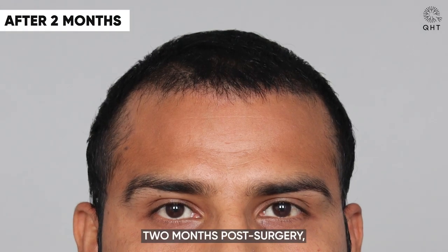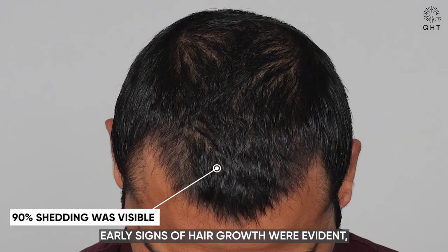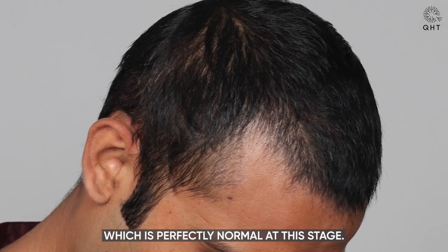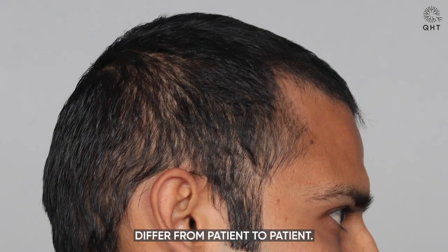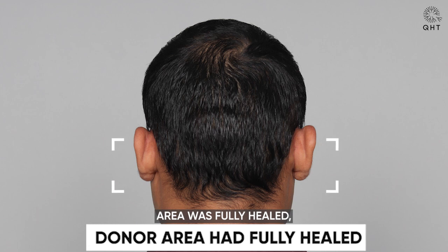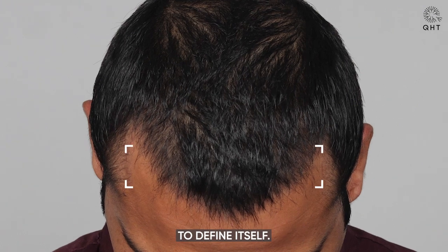Two months post-surgery, 90% of shedding had concluded. Early signs of hair growth were evident, which is perfectly normal at this stage. It's crucial to understand that growth factors differ from patient to patient. His donor area was fully healed, but a noticeable improvement in the frontal area was apparent. The hairline was starting to define itself.